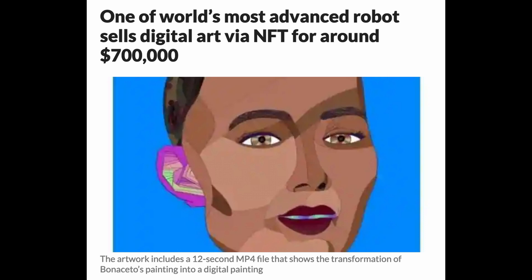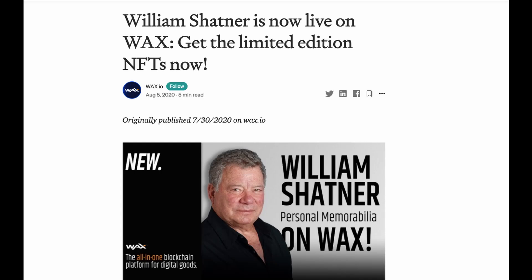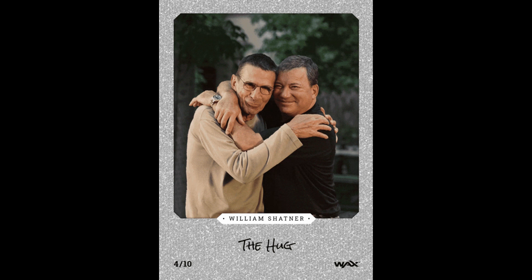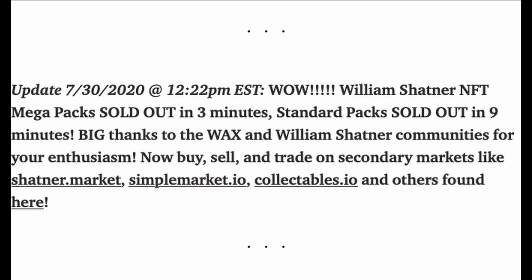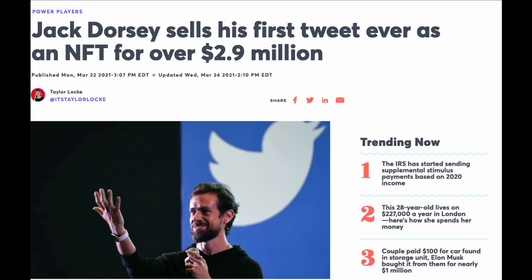Lindsay Lohan sold an image of her face for $50,000. William Shatner — Captain James Tiberius Kirk himself — has sold William Shatner-themed trading cards, which were basically photos and images of his personal life, including, I kid you not, an x-ray of his teeth. 10,000 of these packs sold out in 9 minutes. Meanwhile, Jack Dorsey sold a token of his first tweet ever for $2.9 million. Yes, you can still see that tweet online for free, but that version won't be digitally signed by Dorsey.